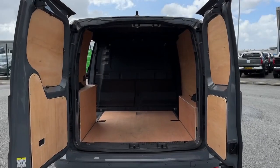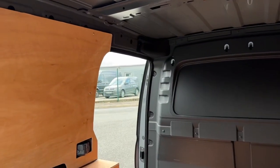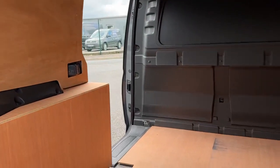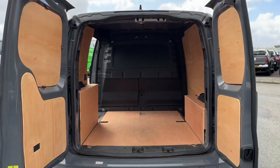Into the rear space now, you've got the two opening barn style doors. Inside you'll find the ply lining. You've also got a sliding side door as well, helping to get into the rear when it is full, and lashing rings for load restraint.